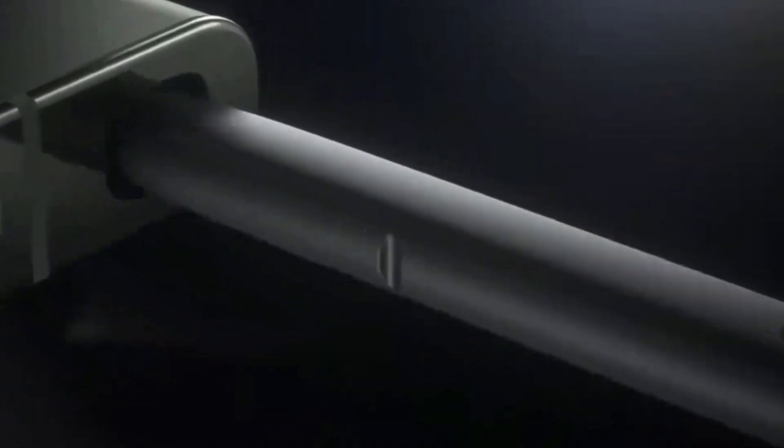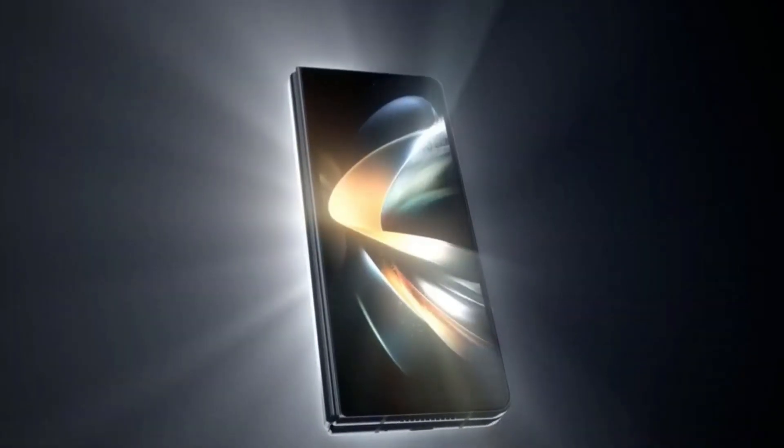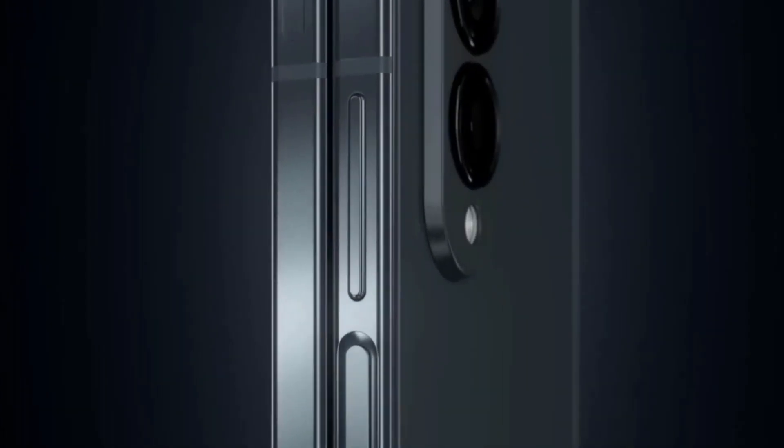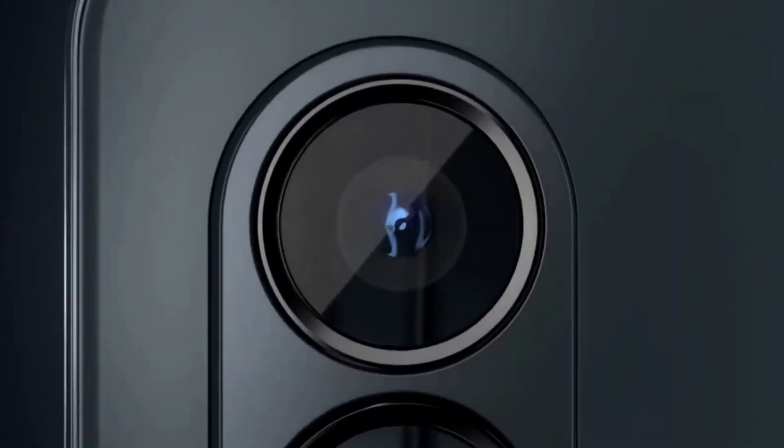Ladies and gentlemen, hold on to your seats because we have some mind-blowing news. OnePlus, the smartphone innovator, is about to unleash their game-changing creation — the OnePlus Fold. Get ready to witness the future of smartphones as we dive into the stunning details of this revolutionary foldable device.